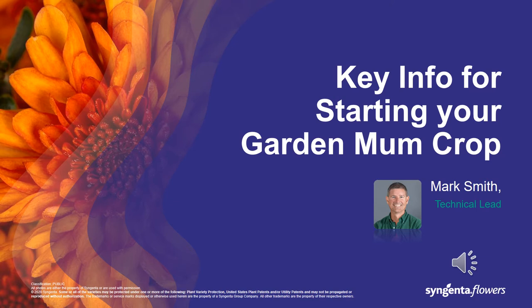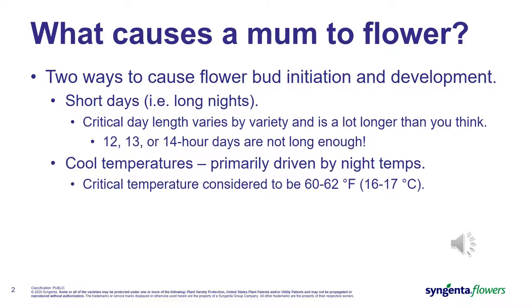Hello, my name is Mark Smith. I'm a technical lead here at Syngenta Flowers. Today I wanted to give you a couple of preventative practices to help get your garden mum crop off to the best start.